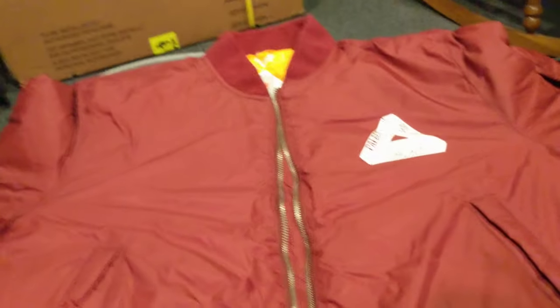This is a size medium and it's pretty small. So if you're considering buying this, I would definitely size up. As I was just complimenting the zipper, I can't fucking open it.